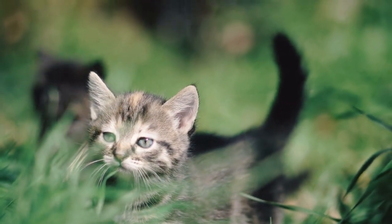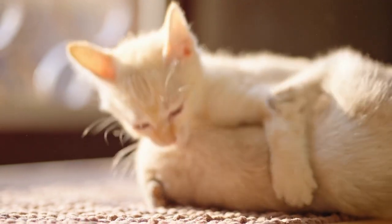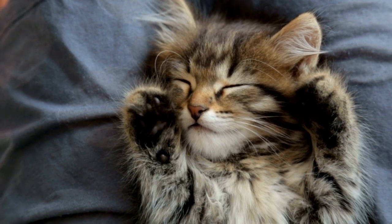Has your cat been spayed or neutered? Is it something you are considering? Share your comments below, and don't forget to give us a like if you found this video useful. We'll see you next time.